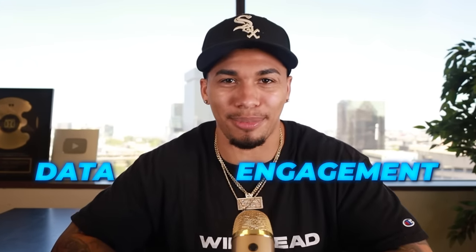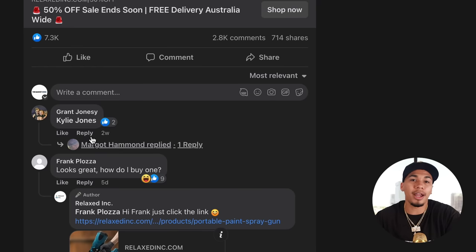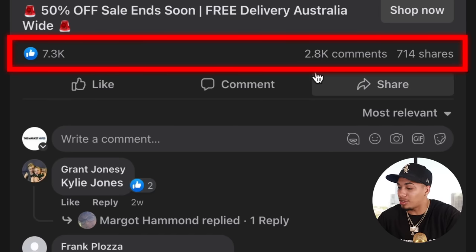My opinion really doesn't matter, but data and engagement is going to show you that this is a great product. The way I like validating this is with the engagement on the advertisement. This product has only been on the market for around two weeks and it already has around 2,800 comments, 714 shares, and 7,300 likes. We want to make sure we are not reinventing the wheel, so focus on people who are running ads today.